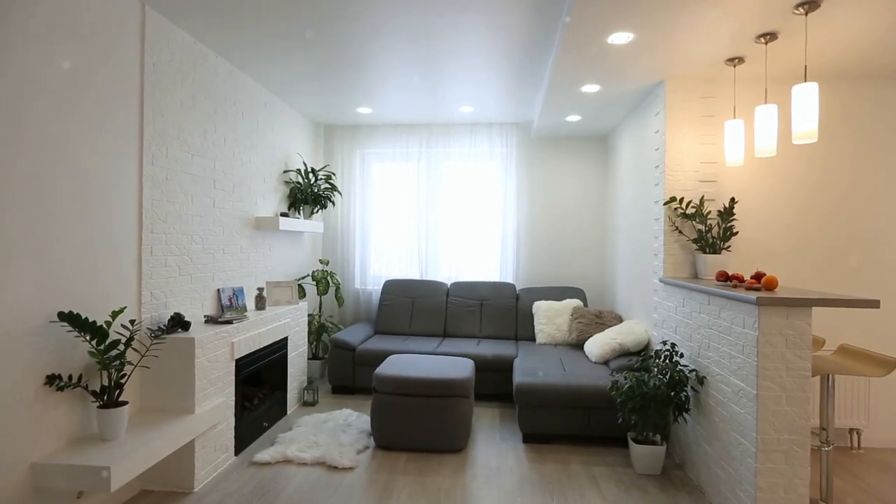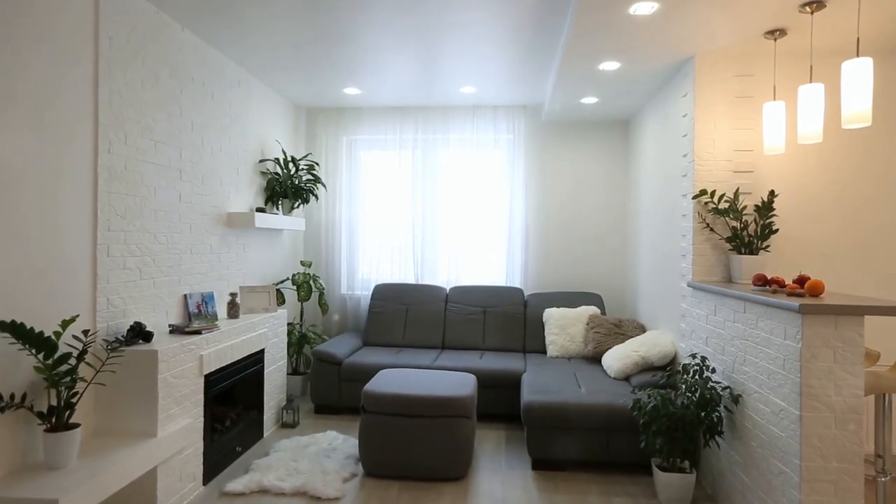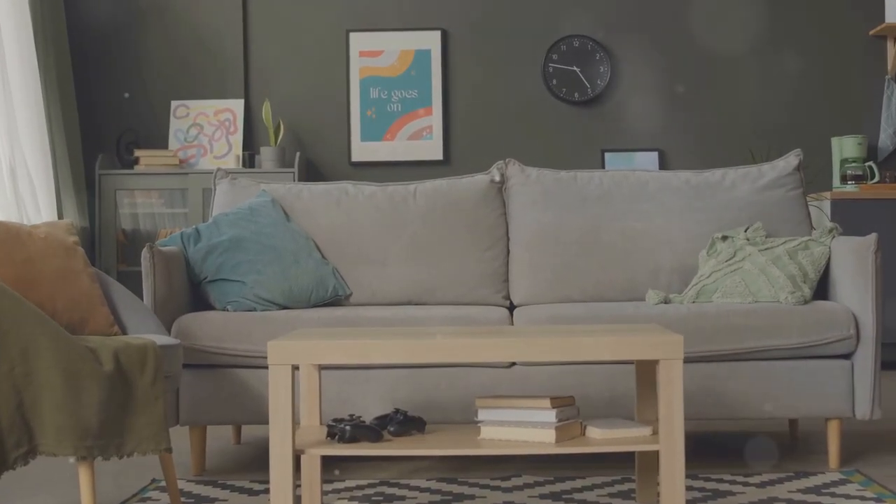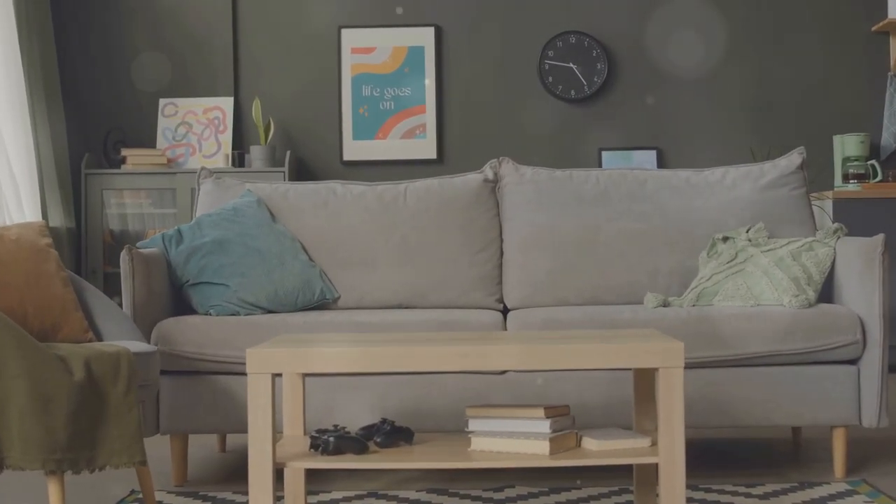Living in a tiny home or a small apartment can be a challenge, but with the right furniture, you can make the most of every square foot. Today, we're exploring some fantastic space-saving furniture ideas for tiny homes.